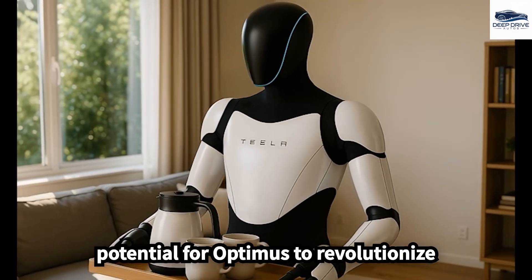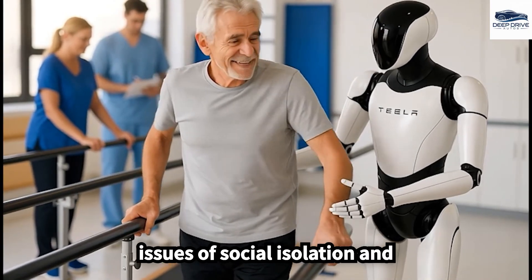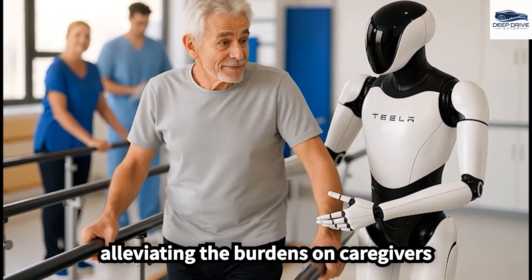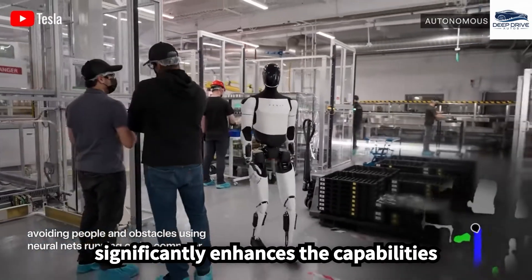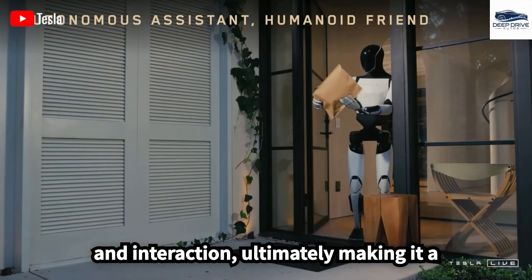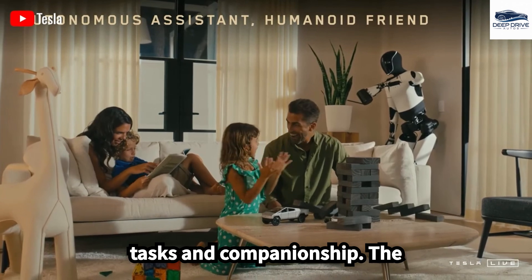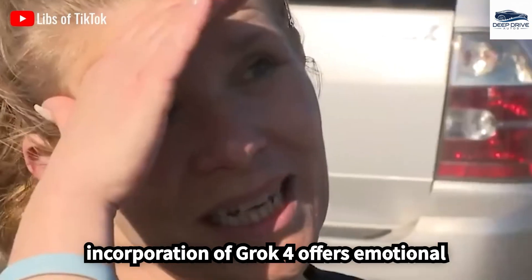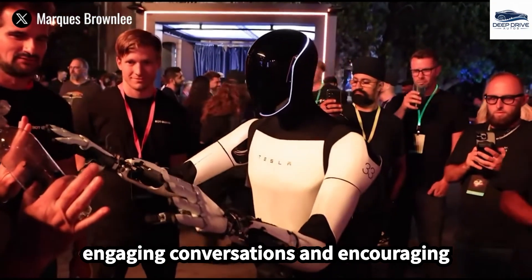The potential for Optimus to revolutionize elderly care is substantial, addressing issues of social isolation and alleviating the burdens on caregivers through advanced AI solutions. Grok 4 significantly enhances the capabilities of Optimus, enabling complex reasoning and interaction, and offering emotional support to aid in the fight against loneliness among seniors by promoting engaging conversations and encouraging physical activity.